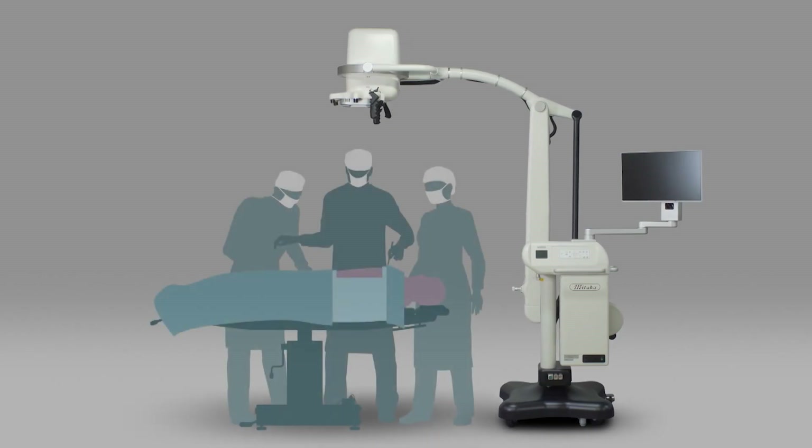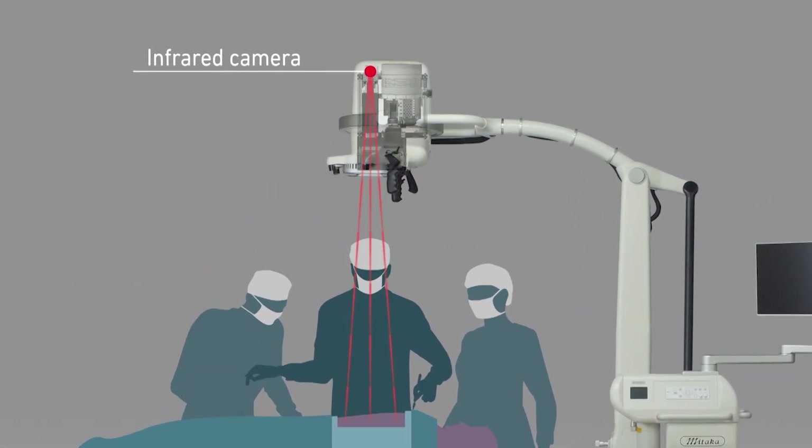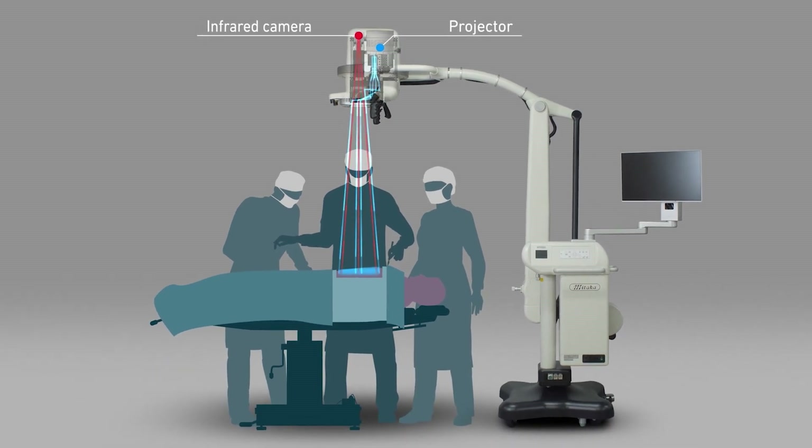In another world first, projection mapping has solved this problem too. First, an infrared camera identifies the affected part. Using this data, an image is projected onto the part to show exactly where to cut.